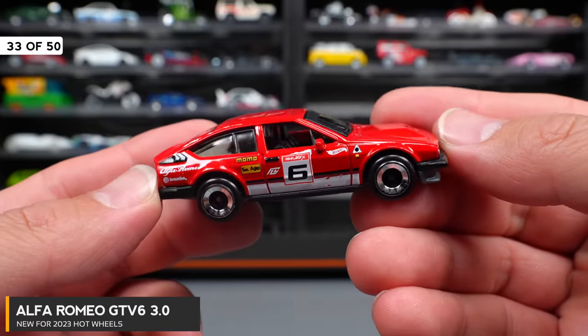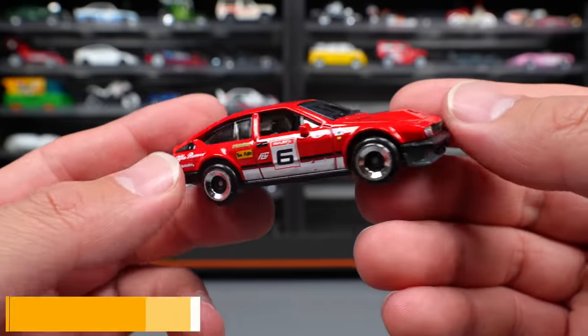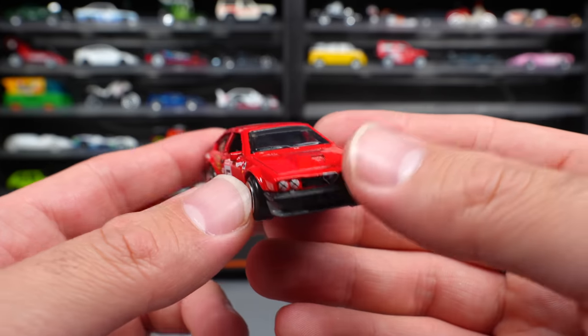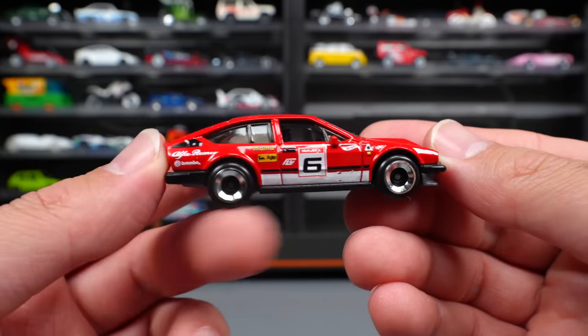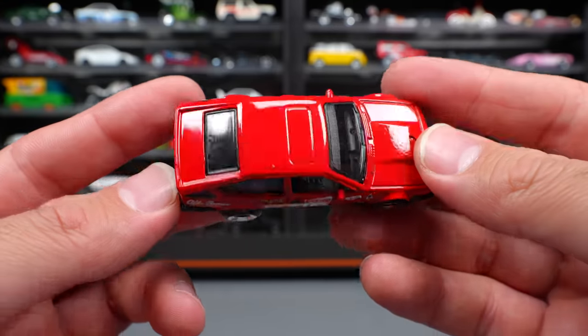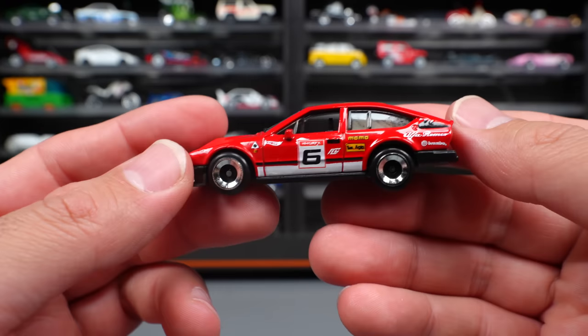Alfa Romeo GT V6 3.0 — a really cool looking car. I was never really a huge fan of these in real life, but the detail they've done on this one in the Hot Wheels format is fantastic. I think these wheels are very suiting for it. I like the graphics on the side of it. Overall just a cool looking car — I like it.